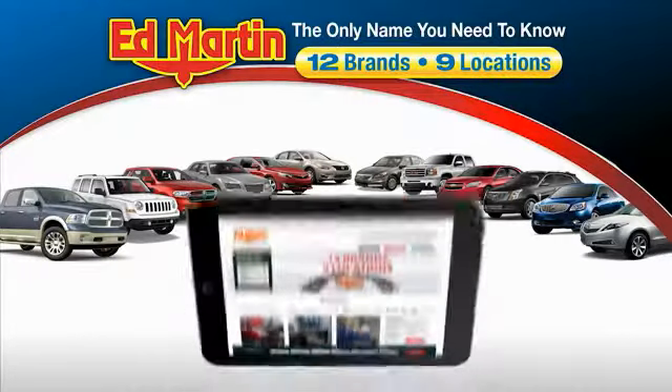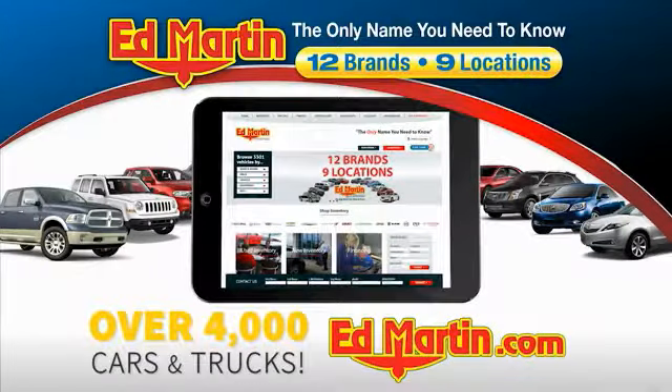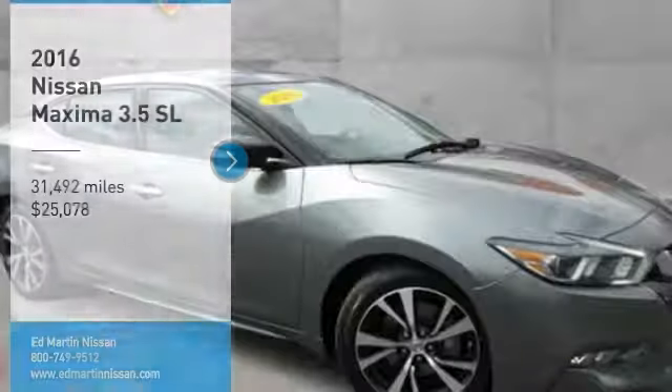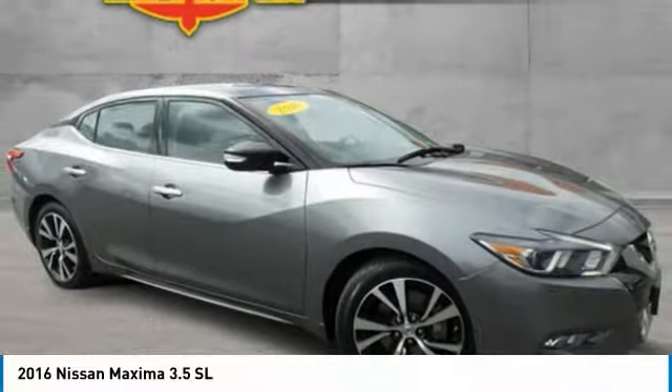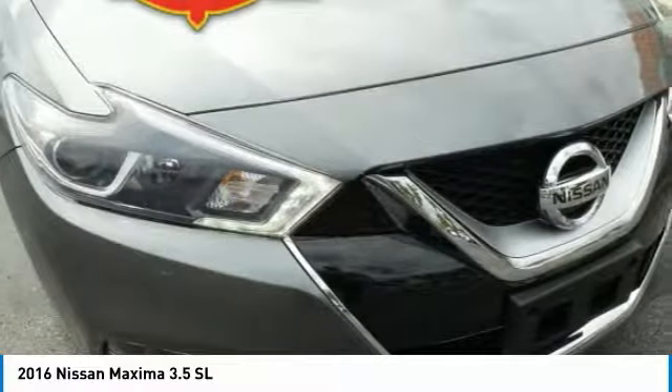Thank you for clicking our video. You can also shop over 4,000 more cars and trucks online at edmartin.com. Stop by and take a look at the 2016 Maxima. Maxima offers elegance with an edge.